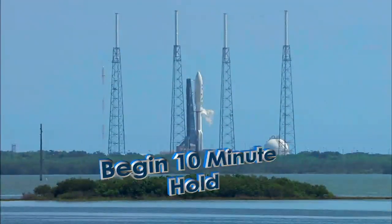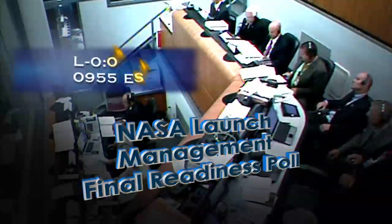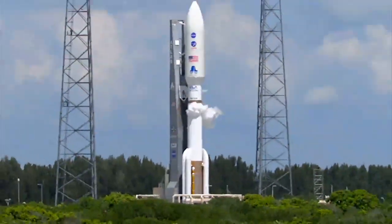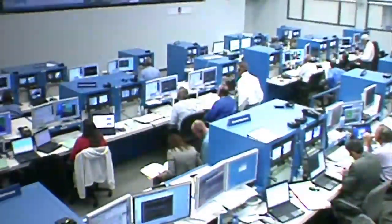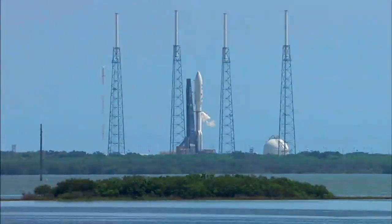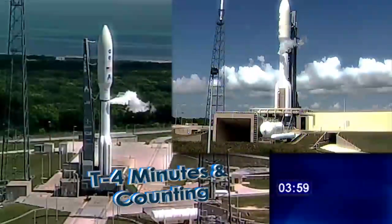T-minus four minutes and holding. This is a planned 10-minute hold. All stations, this is the NLM on the NLM net. Readiness to proceed into releasing the hold at T-minus four minutes and our final launch readiness. 10 AM. The vessel message is ready. NASA CE: go. SMD: NLM, this is SMD, we are go. Mission Manager: NASA MIMS is go. The NASA team is ready to proceed into the terminal count. On my mark, time will be T-minus four minutes and counting. Three, two, one, mark. T-minus four minutes and counting.